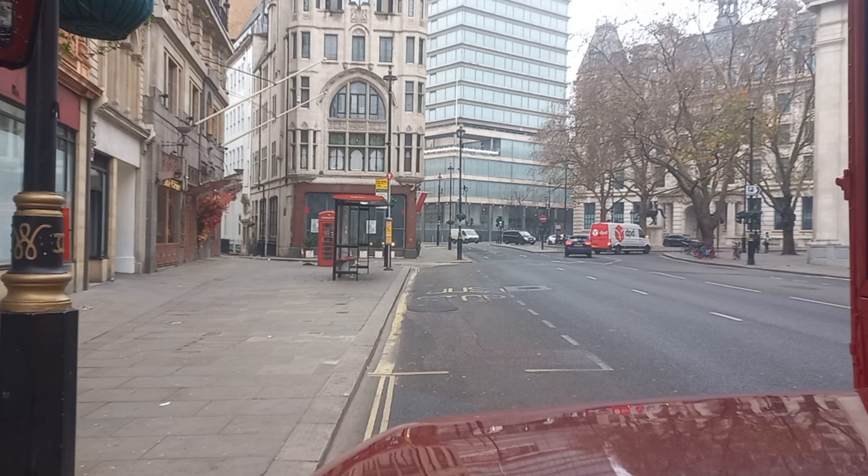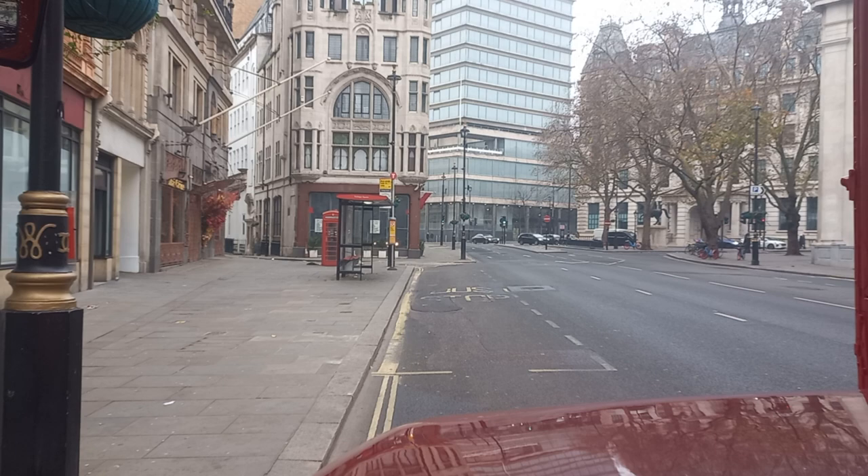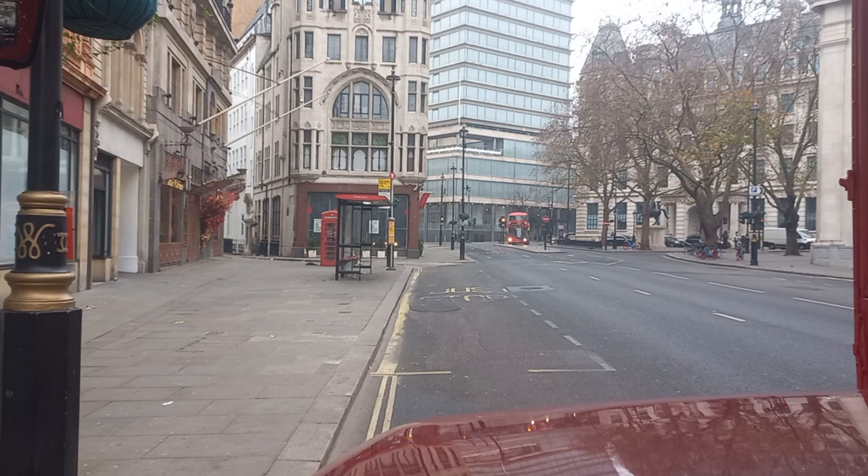This part of Trafalgar Square was actually served by Routemasters up until December 2005, when you still had Routemasters on the 159 route — which was the last route in London to have Routemaster buses in normal service until 9th December 2005.